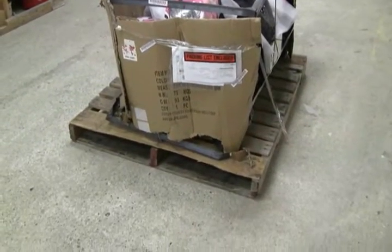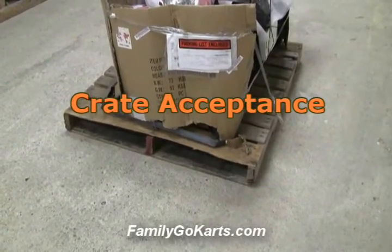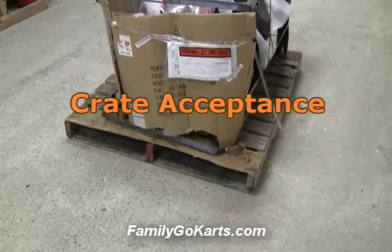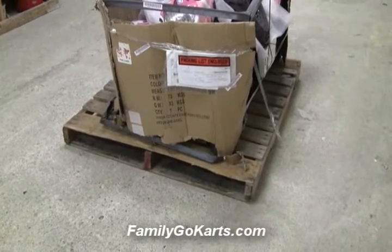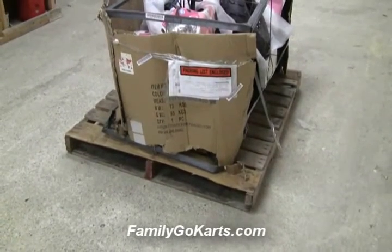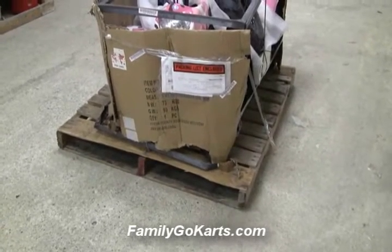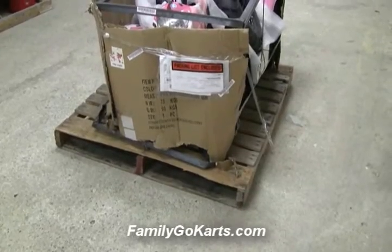Hi, Jeff here live from FamilyGoCarts.com. We've been in business since 1990. One of the ways that we protect our customers is every shipment we ship out, we carry freight insurance. So if something does come damaged, what you need to do is accept it. Don't refuse it because we don't want it to cost you any money. It's fully insured.